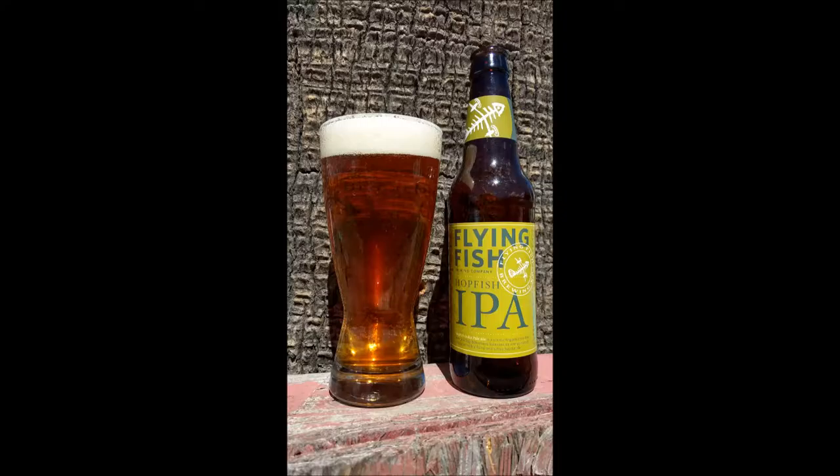The aroma is earthy hop aromas with mild toast and caramel scents. The appearance is a mix of gold and copper with a half finger of bright white head. The flavor is a big initial hit of bitterness followed by sweet caramel and pear. Mouthfeel is medium to light body with moderate carbonation.